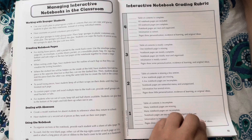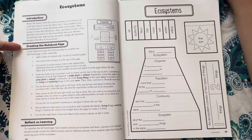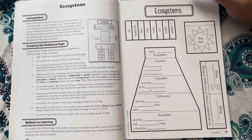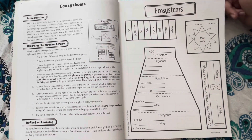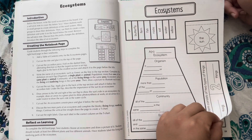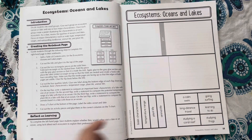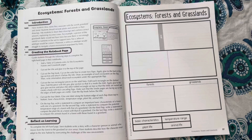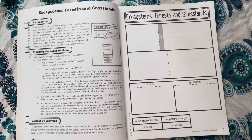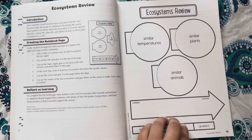Students are encouraged to complete their notebook pages in ways that make sense to them. Because of their creative nature, interactive notebooks allow students to be creative participants in their own learning. Using interactive notebooks can take as much or as little time as the student would like. Students will initially take longer to create pages but will get faster as they become familiar with the process.